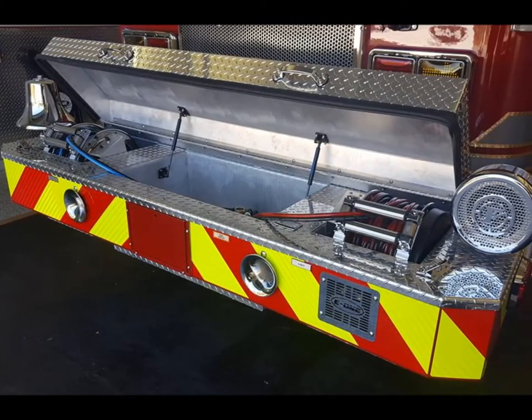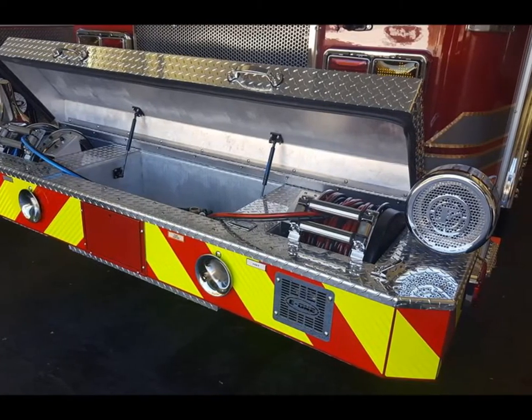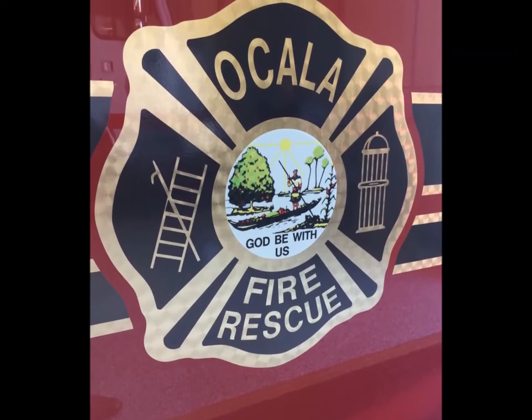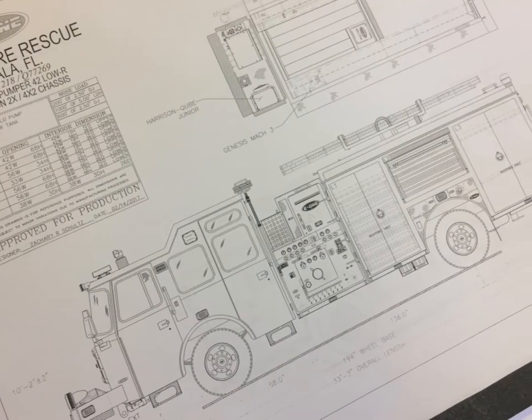One of the extra features we got on this engine that we did not have on our other two is hydraulic lines on the front bumper that can service our hydraulic tools. Those are actually run by an inline Harrison hydraulic generator, which is also an upgrade we got on this truck.